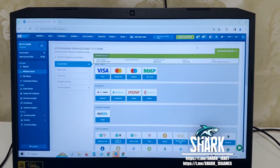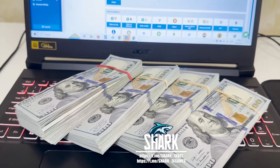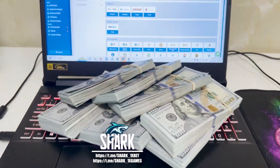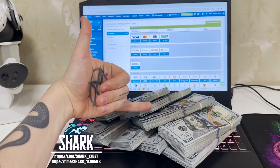You see, guys — if you want to make money like me, write me in my official Telegram channel. As you see my friends, all this is real and works perfectly. My money is transferred. Thank you, my friends — bye bye, see you later.